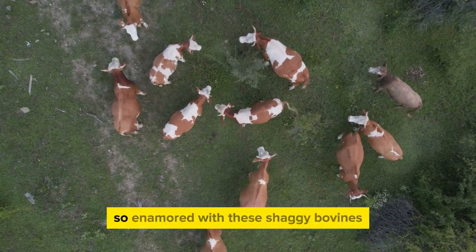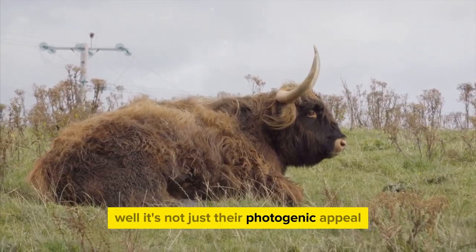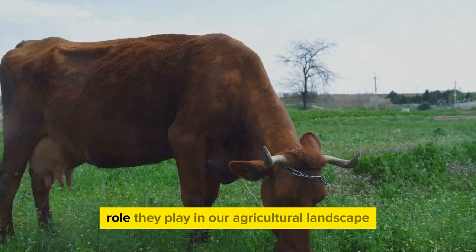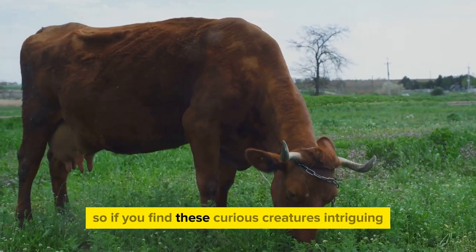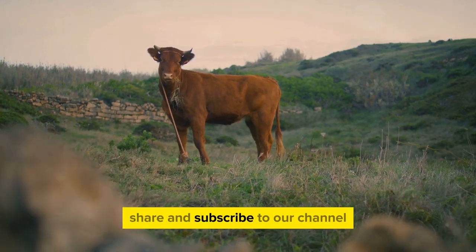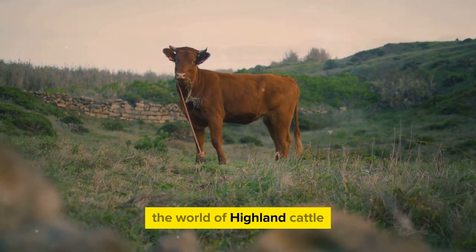So why are we so enamored with these shaggy bovines? It's not just their photogenic appeal — it's their remarkable adaptability, their rich history, and the unique role they play in our agricultural landscape. If you find these curious creatures intriguing, don't forget to like, share, and subscribe to our channel for more fascinating insights. Stay tuned as we delve deeper into the world of Highland cattle.